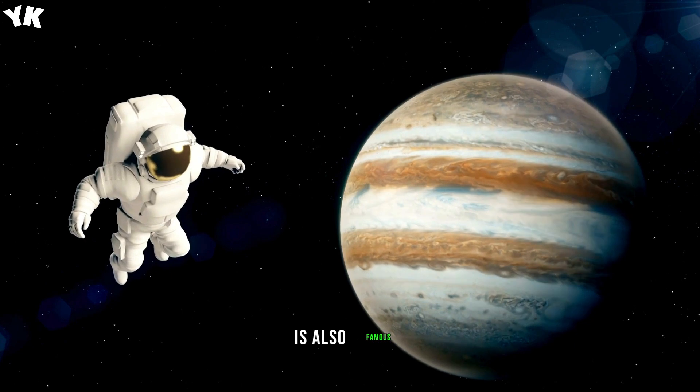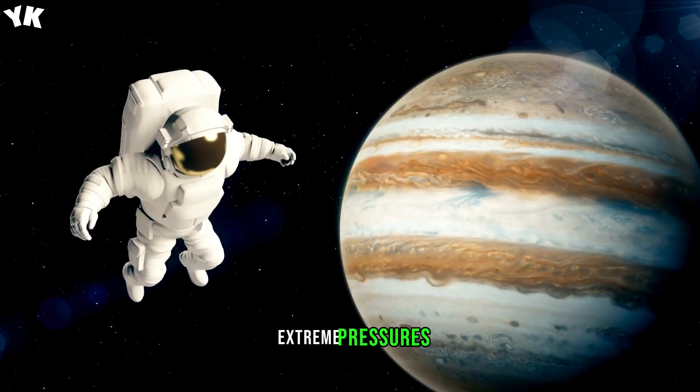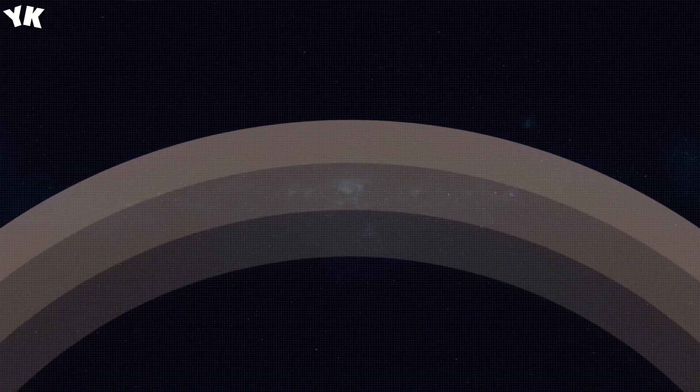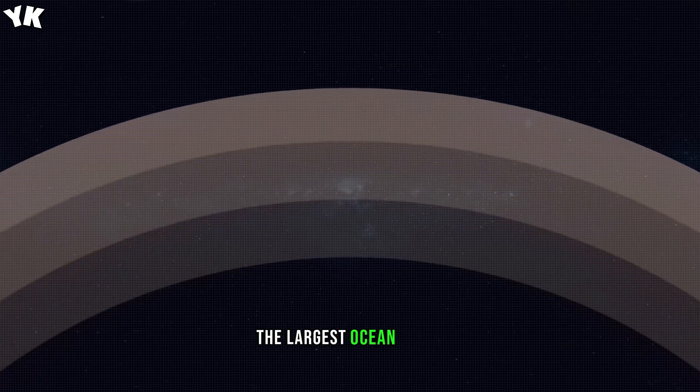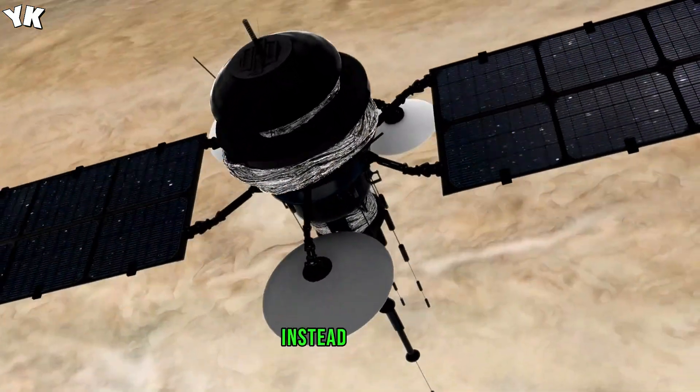Jupiter is also famous for one other interesting thing. Because of the extreme pressures and temperatures in its atmosphere, hydrogen gas compresses into a liquid. So the planet has the largest ocean in the entire solar system — but filled with hydrogen instead of water.